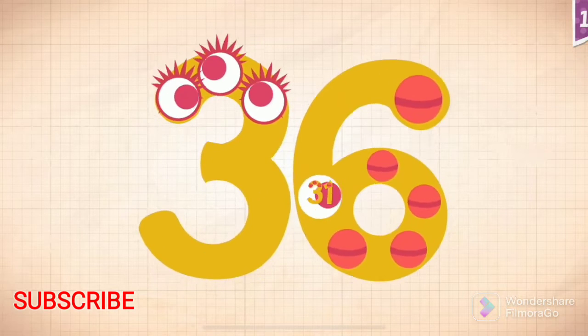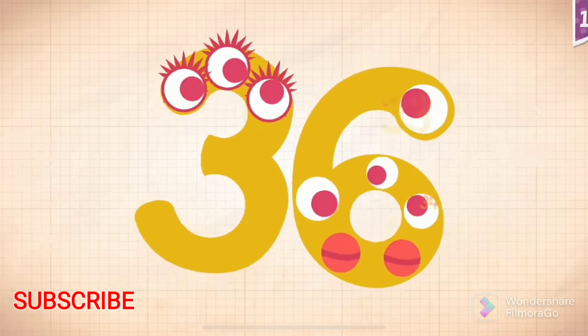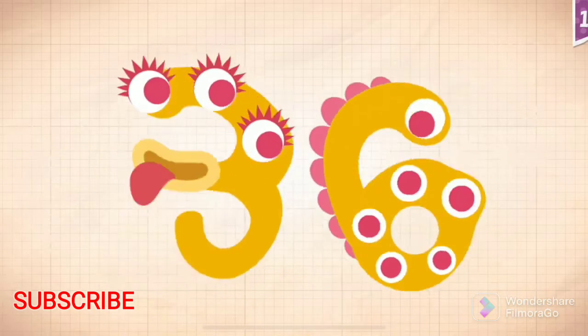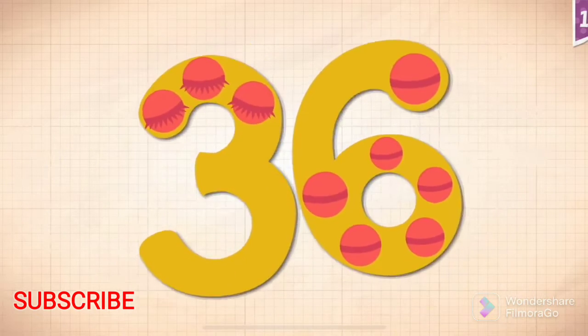10, 20, 30, 31, 32, 33, 34, 35. Yay! 36!